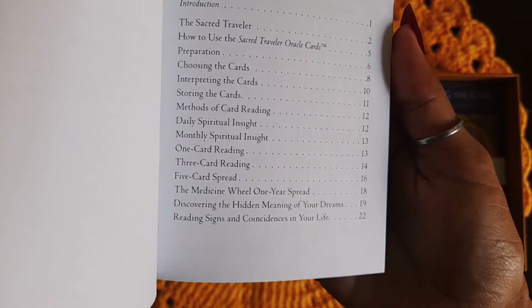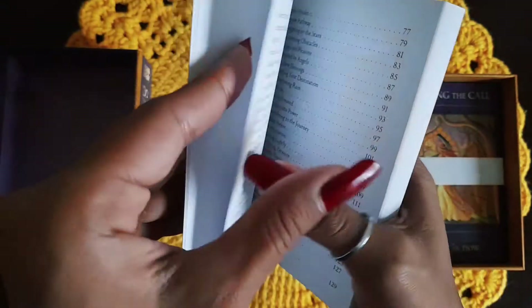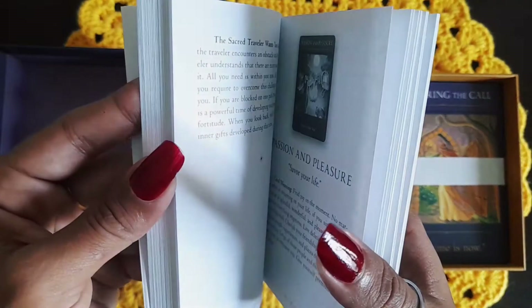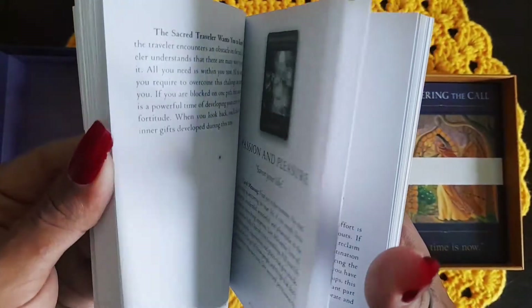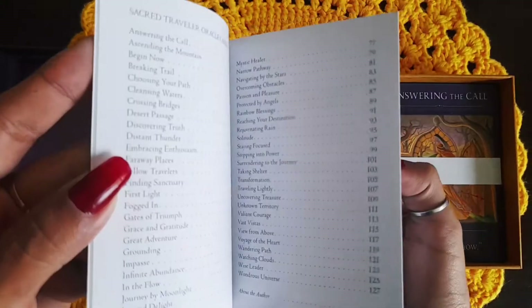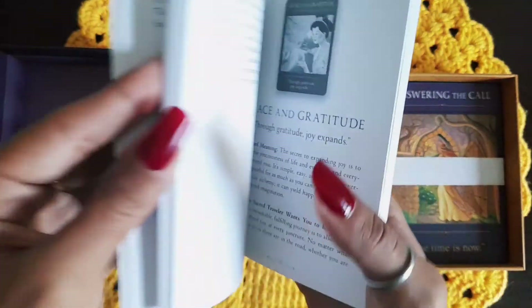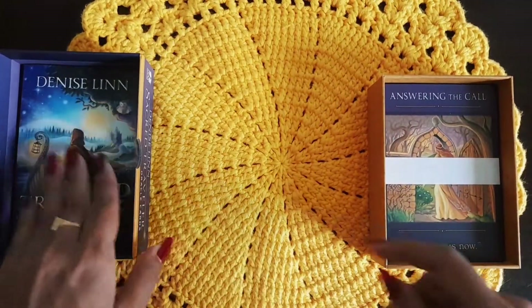There are some card spreads in here too. We'll look into the meanings of the cards later when we're doing the mini pick-a-card reading. There are also instructions for doing certain things in this book, so I think it would be very helpful for beginners and people who want to practice more than just reading with the deck. I feel like I just saw a writing prompt as well. We'll look at all of that later.